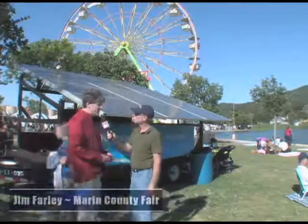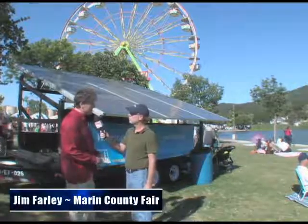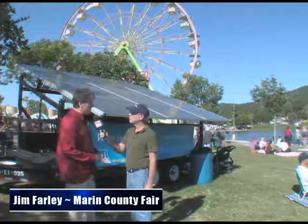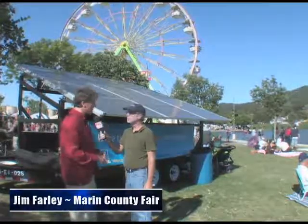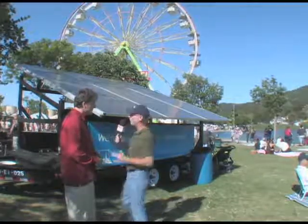I'm Jim Farley, and I'm the manager of the Marin County Fair. What you see here is the first solar-powered carousel of the county fair. Of the 3,200 fairs in North America, we're the first to take a carnival ride and power that ride — 40 jumping horses — with the sun. That's incredible to me that that giant piece of machinery can operate off of solar panels.